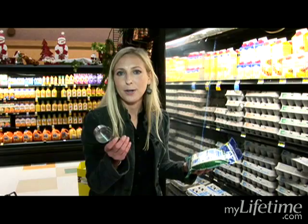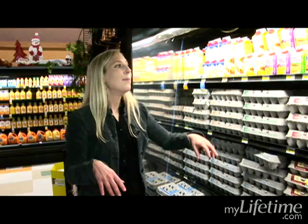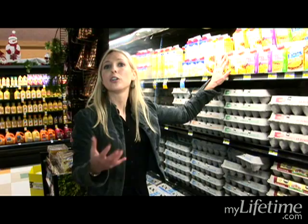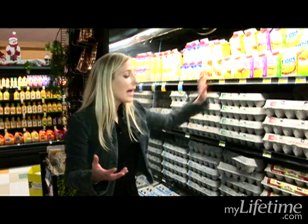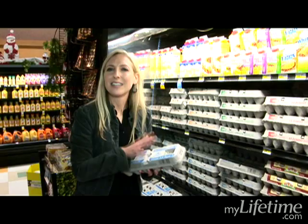Also in the dairy department, you can see lots of eggs. Eggs can come in these containers here, and these are primarily egg whites, which is good for somebody watching their cholesterol. But I tend to use the real egg. Egg yolks — the yellow part — are actually very high in vitamins and minerals, so I like to use the whole egg. But the yolk is also where a lot of the saturated fat and cholesterol is.